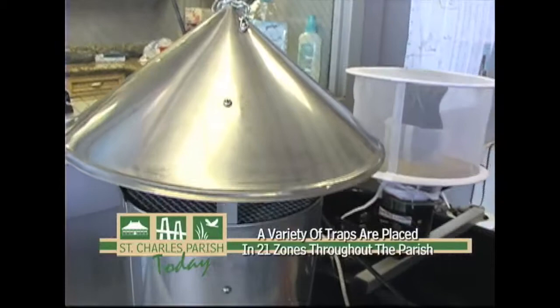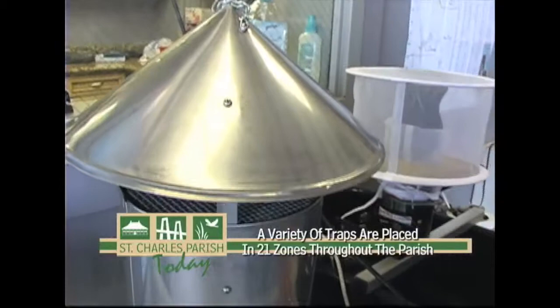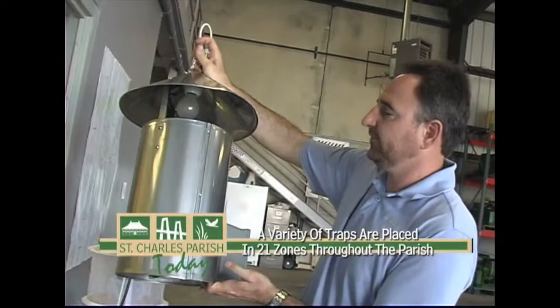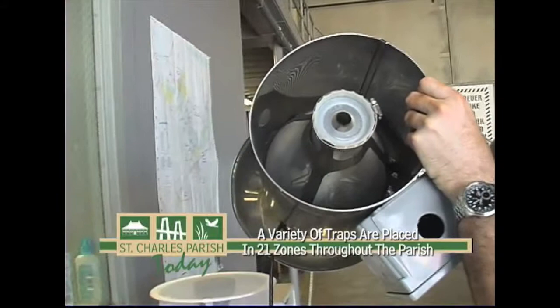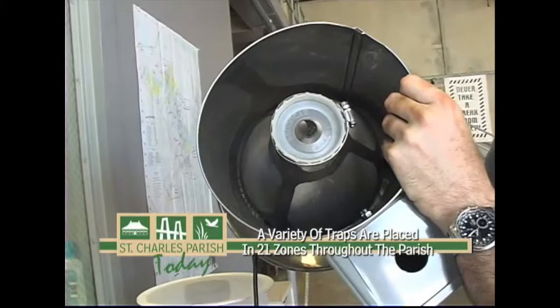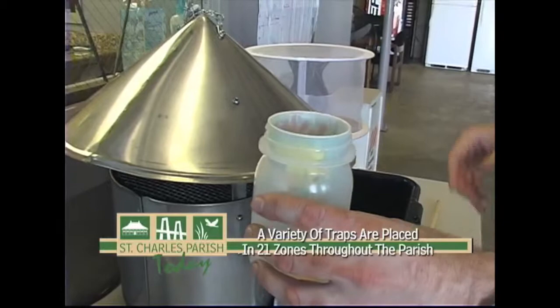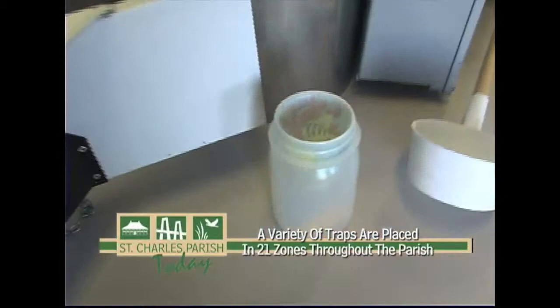This trap here is what we call a New Jersey light trap. It is the staple of our surveillance techniques. Basically, it uses a light bulb to attract the mosquitoes. It then has a fan motor that, once they've come into the area, will blow the mosquitoes down this cone. They will be collected into a small cup. This cup has a little product in it that knocks the mosquitoes out. The inspector will then come by three days a week, pick up the mosquito sample, and bring it back to the laboratory for identification.